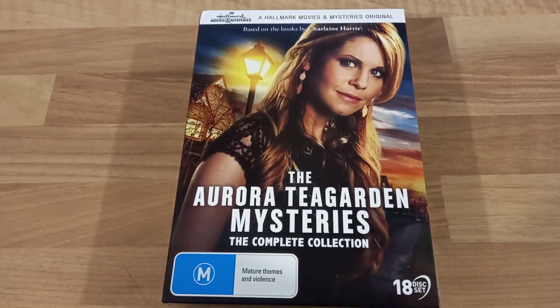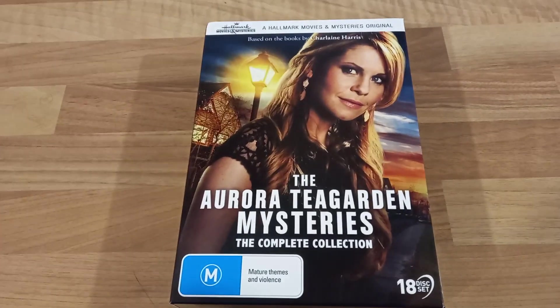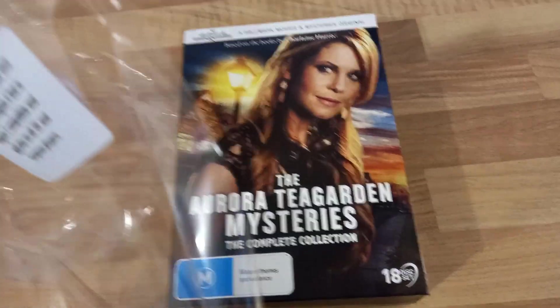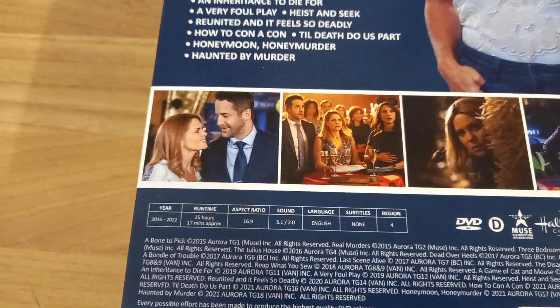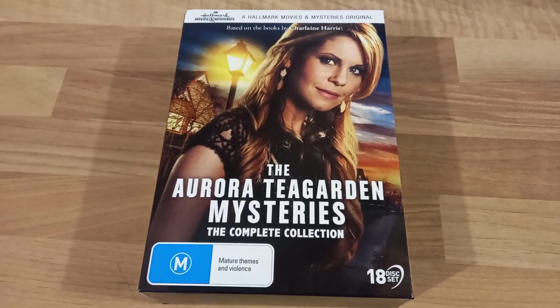I've waited a very long time for this and I'm absolutely overjoyed it's arrived. I also want to mention the cellophane it came in had a sticker saying it's region 4, but it's region 2 compatible. Here's the back of the box — it is a region 4 Australian release, but it works absolutely fine in the UK without needing to change any settings at all.